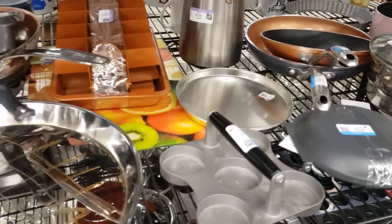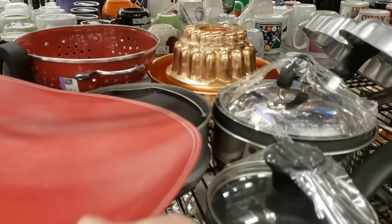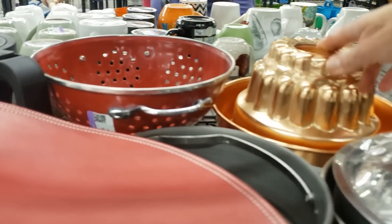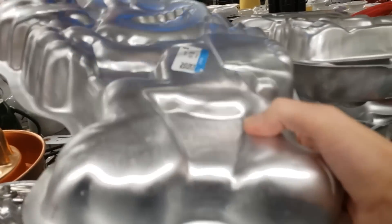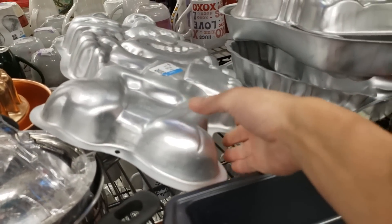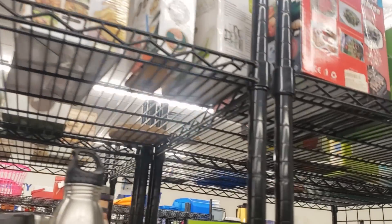Lots and lots of baking pans - that massive muffin tin is still here, I don't even know if that would fit in my oven, it's huge. Some of these Wilton pans - this one happens to be Elmo - sell really, really well. So if it's your thing, definitely check the numbers on the Wilton molds with eBay sold listings, and if you get lucky you can make quite a good profit on those.